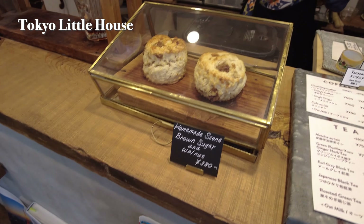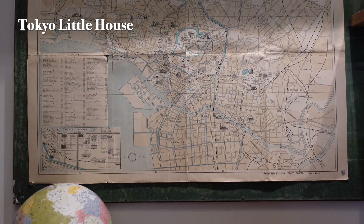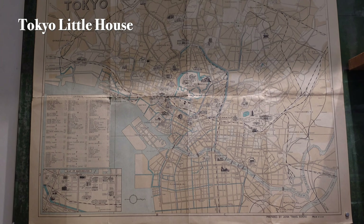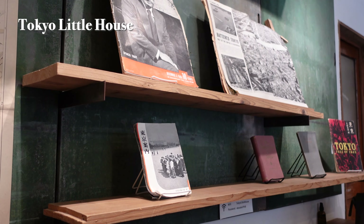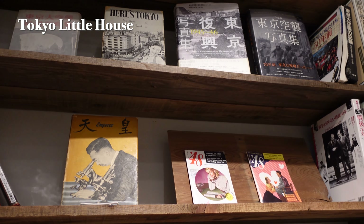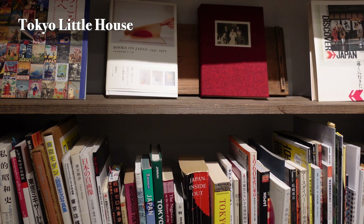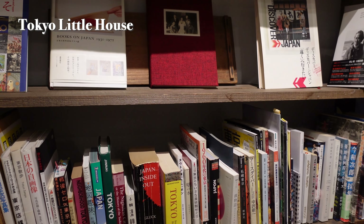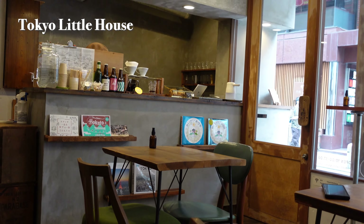This cafe, which doubles as a lodging facility, exudes a calm atmosphere that seems almost out of place in bustling Minato Ward. Its exterior resembles a tranquil old folk house. Housed in a 70-year-old renovated residence, the cafe on the ground floor features exhibitions while the second floor serves as a one-room hostel. It feels like a cozy lounge, perfect for a quiet break.